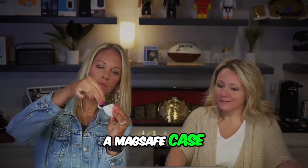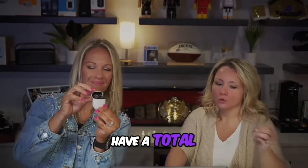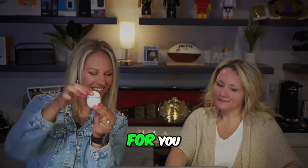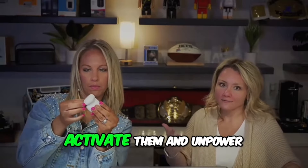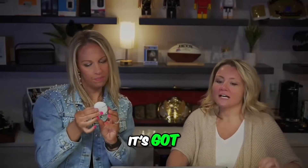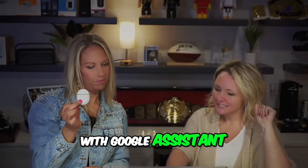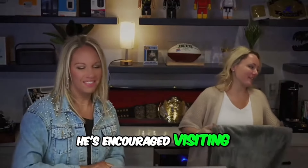We do love a MagSafe case. The buds themselves offer 11 hours of listening time, and with the case you have a total of 31 hours. They have great sound, a cute little egg shape, a comfortable secure fit, and you can easily swipe or tap to activate them. You can switch audio easily, it's got crystal clear calls, and real-time translation with Google Assistant. The battery life is the real highlight.